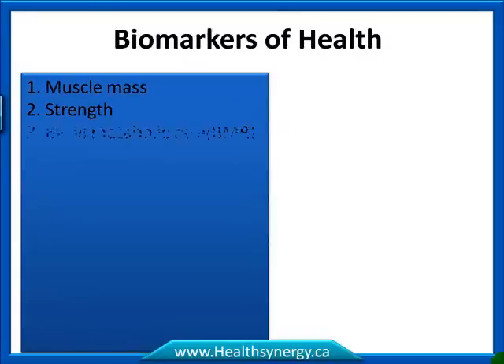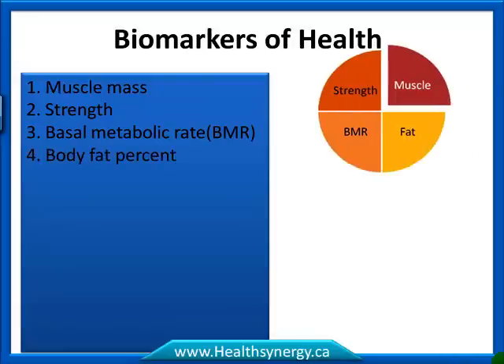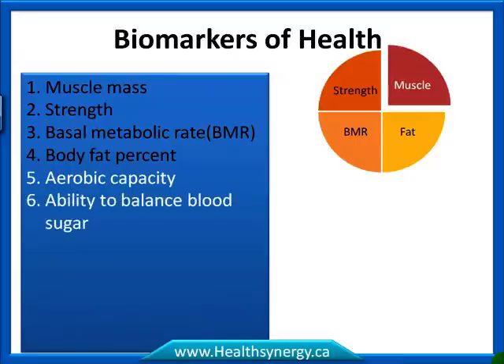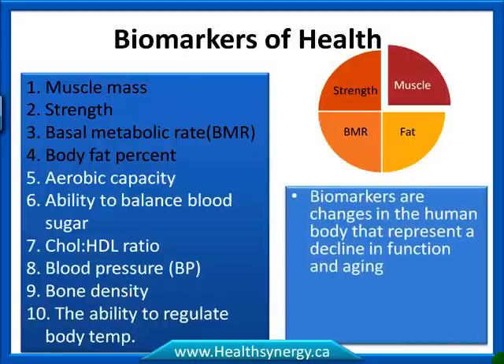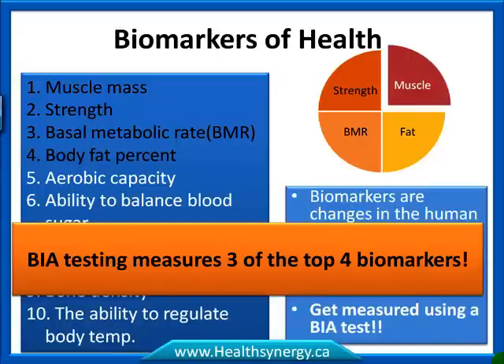The biomarkers of health: muscle mass is number one, strength is number two, basal metabolic rate is number three, and body fat percentage is number four — these top four are called the 'Fantastic Four.' Number five is aerobic capacity, six is ability to balance blood sugar, seven is cholesterol-to-HDL ratio, eight is blood pressure, nine is bone density, and ten is your ability to regulate body temperature. BIA testing measures three of the top four biomarkers.